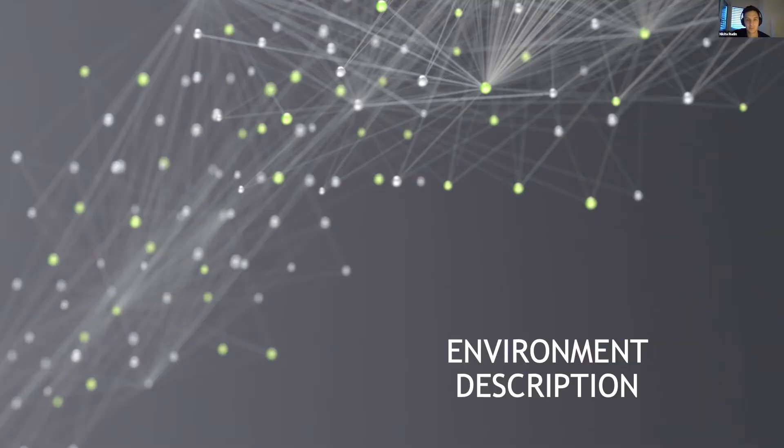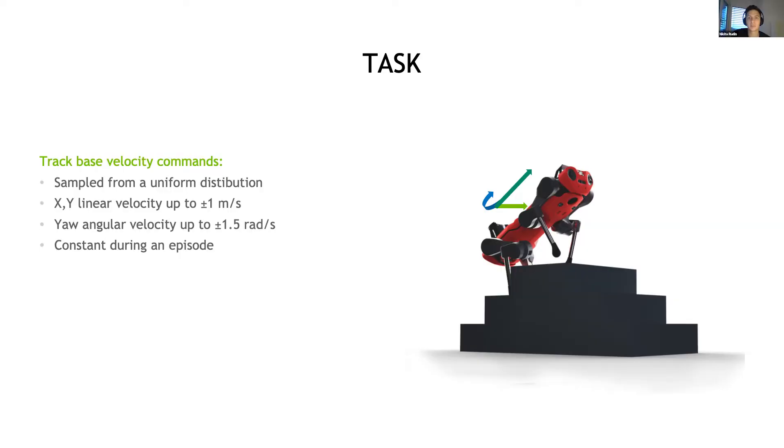I'll first start by describing the task in more detail. The policy has to follow base velocity commands that are randomized during training, and it has to do this while working on various types of terrains. The commands include x and y linear velocity of up to one meter per second, and yaw angle velocity up to 1.5 radians per second.